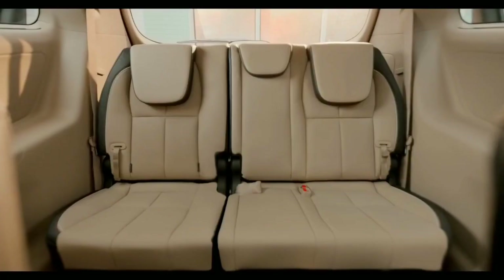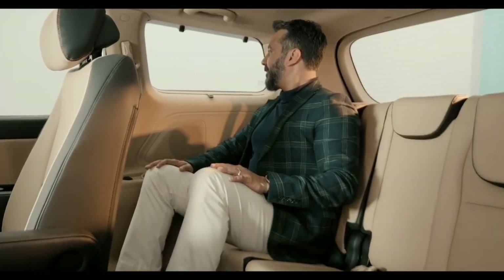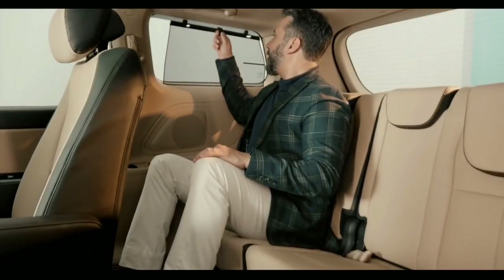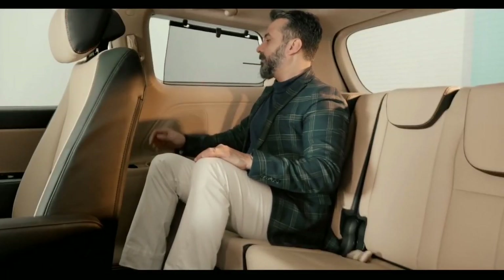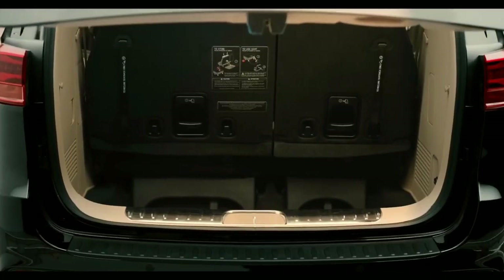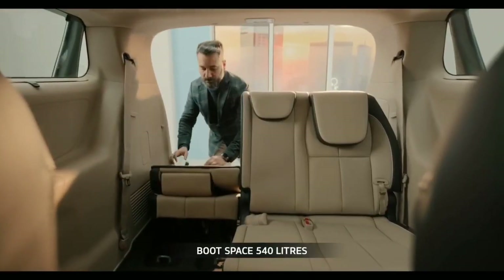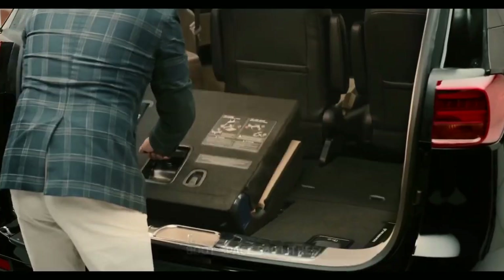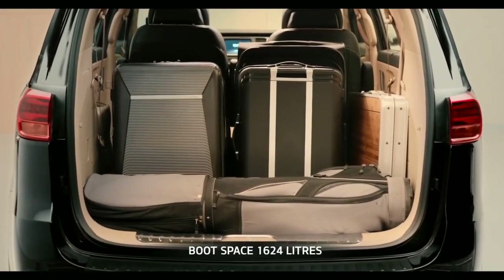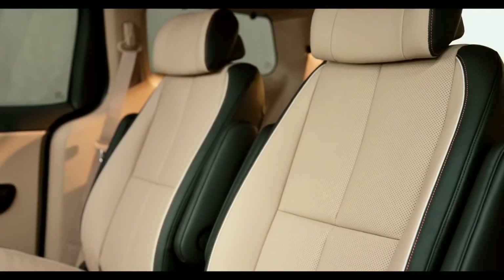The second row seats are also capable of sliding left and right, making for easier ingress and egress. The third row seats are equally comfortable and can easily accommodate a fully grown adult. The large fixed glass windows prevent any feeling of claustrophobia. There is ample cargo space in the boot — with the third row in play, you get around 540 liters; with the 60:40 split-fold and sinking function, one can get 1,624 liters.